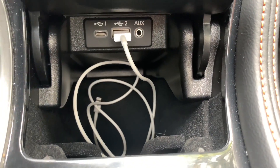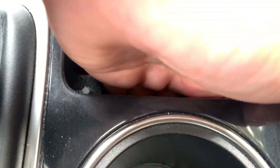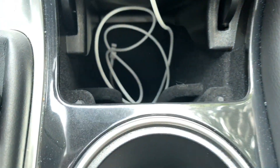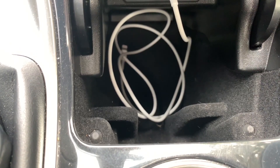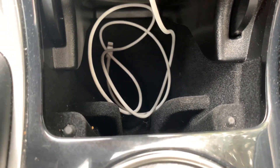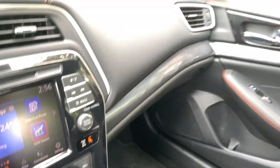There's a deep center storage bin — a real perk. You get two USB ports and an auxiliary input. However, the phone slot is too small for an iPhone 10, which is a bit of an irk. Hopefully that gets addressed in future models.